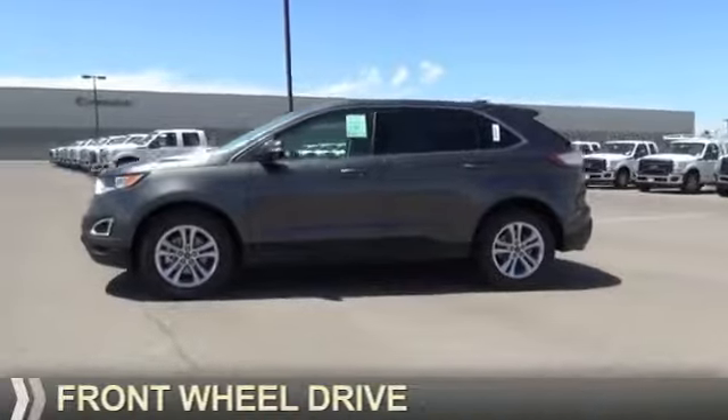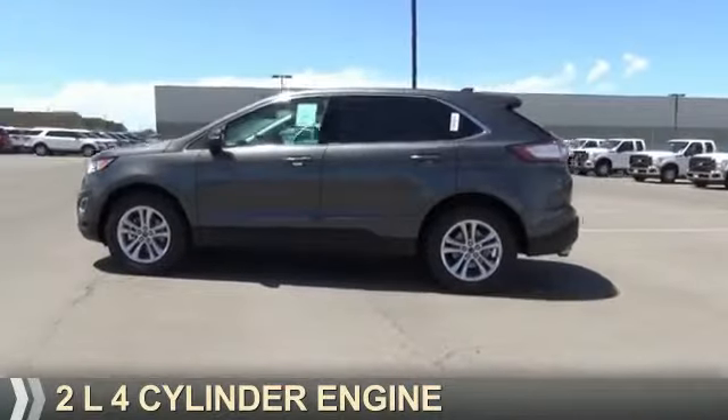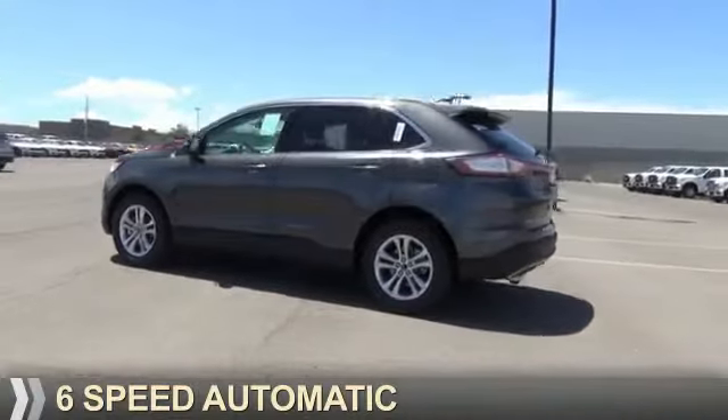It's powered by front wheel drive, a 2-liter 4-cylinder engine, and a 6-speed automatic transmission.